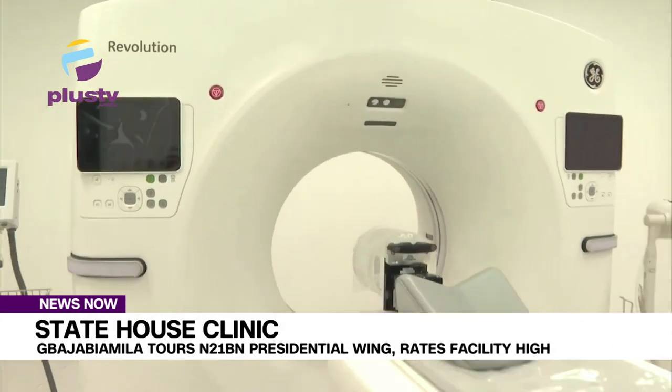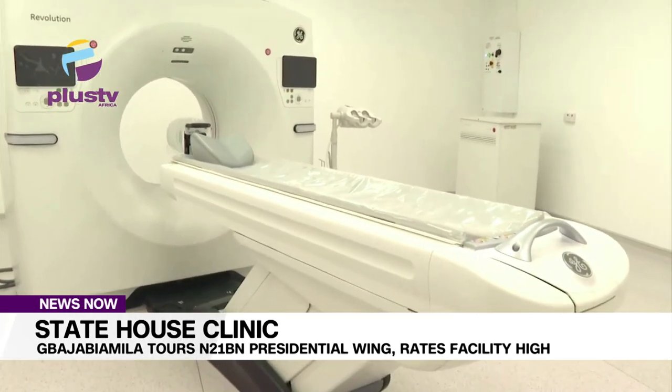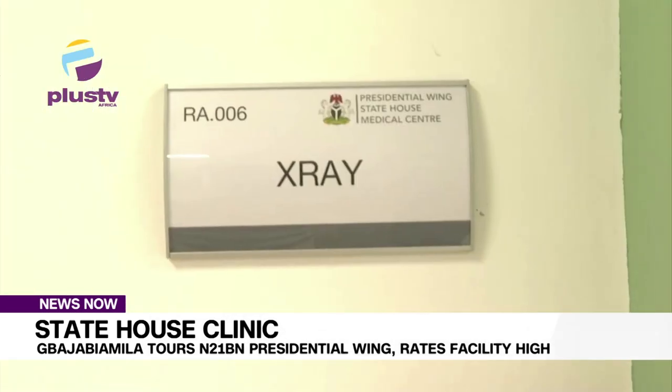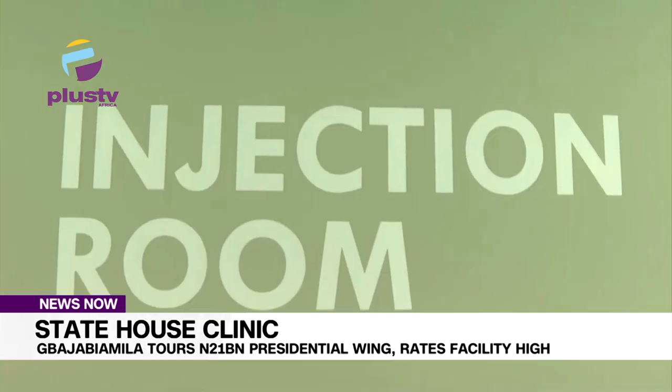Fielding questions from journalists after inspecting the facility — being the first from the President Bolati Tinubu-led administration — Bajabi Amila highlighted the advanced medical equipment, including the state-of-the-art Cath Lab and other unique apparatus.